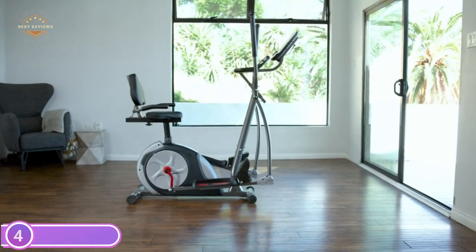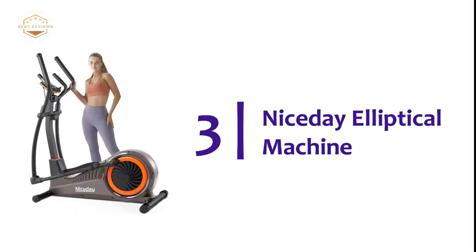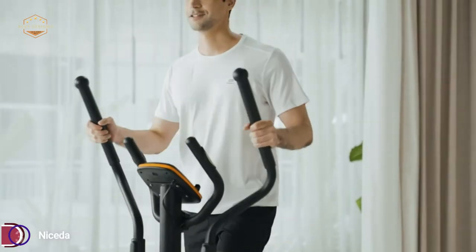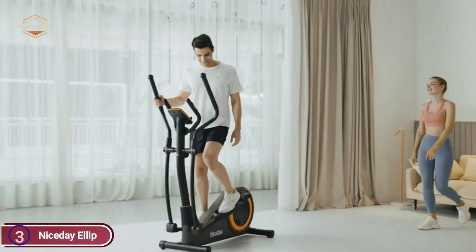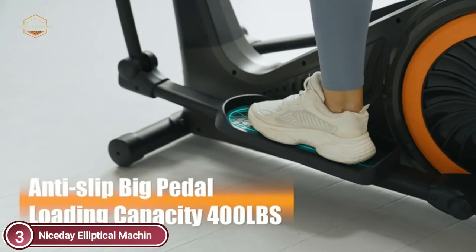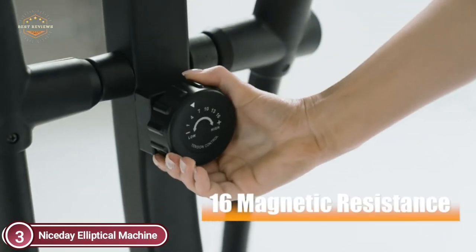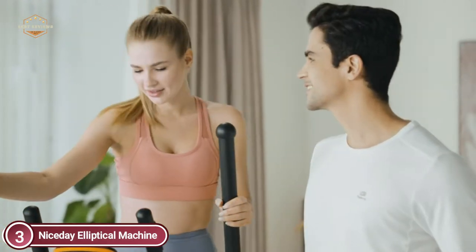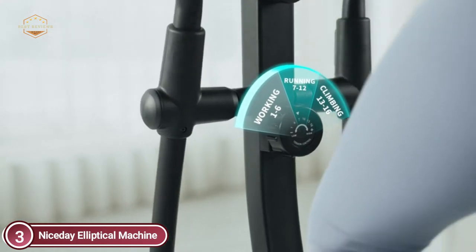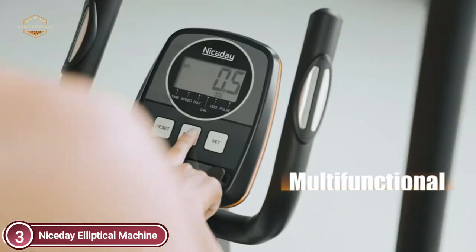At number 3 is the Nice Day Elliptical Machine. It is designed with 90% of the components already assembled, and nearly all users can complete installation in 30 minutes, which is extremely accommodating for homeowners. With bigger pedals and a real handlebar, the workout is similar to commercial-grade exercise machines. Every member of the family can take part. The latest magnetic technology reduces noise and controls the volume to 20 dB even after millions of workouts.